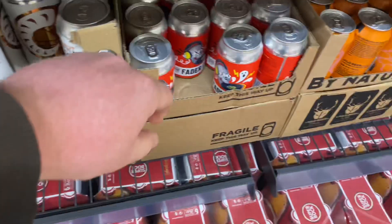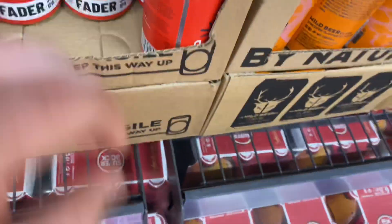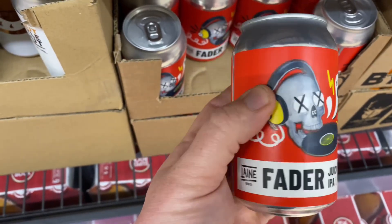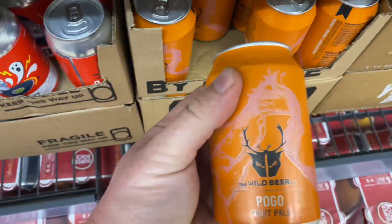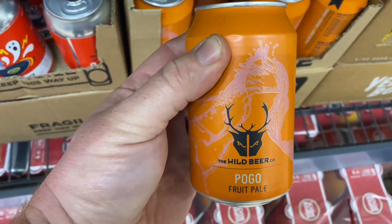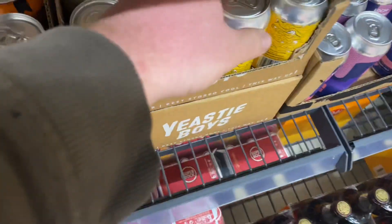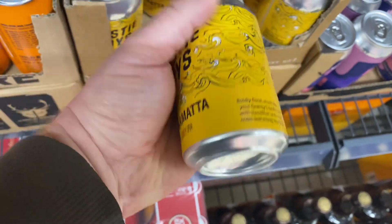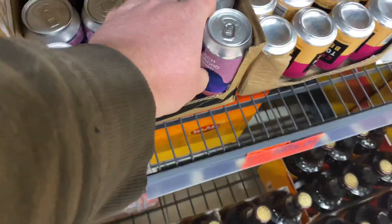We've got Lane with a can of their Fader Juicy IPA from Lane Brew at 5.1 percent. Wild Beer have their Pogo fruit pale - it's been around for a while. Yeasty Boys have a beer in it - their Gunna Marta Earl Grey IPA coming in at six point five percent.